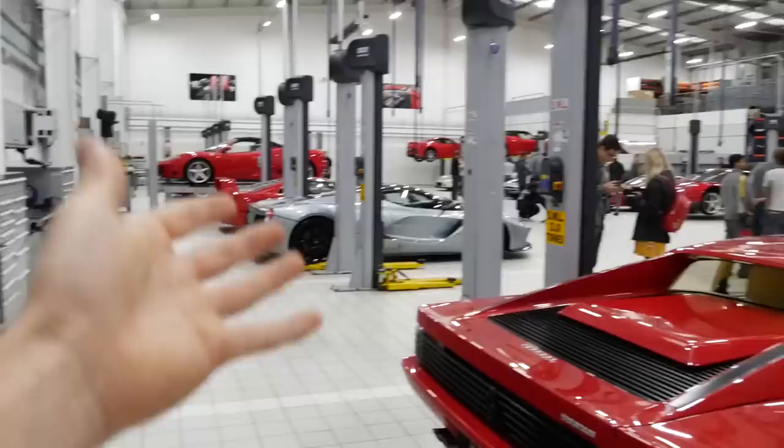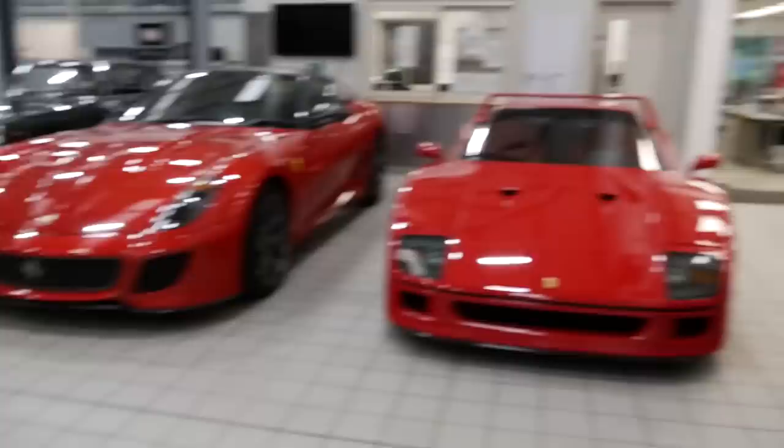That kind of shows my point earlier about the variety of cars here. We've got 599 GTO, Testarossas, LaFerraris, F40s, 360s, Californias - we've got it all. And that's what I like about this one - it's nice to really appreciate the whole range of Ferraris.